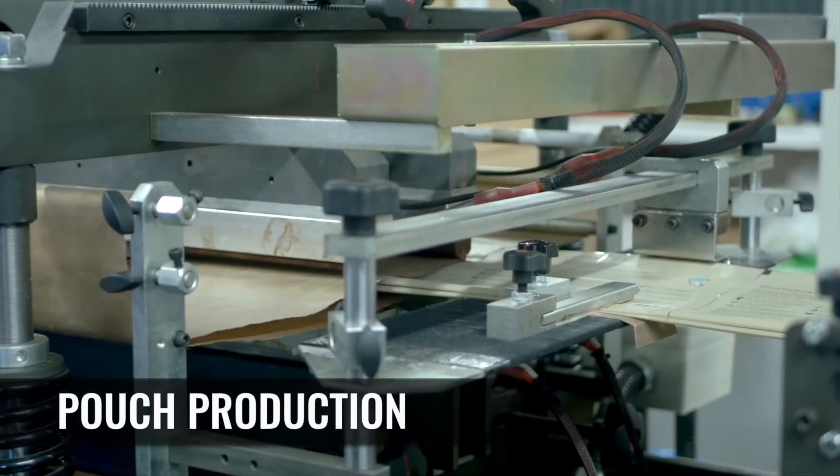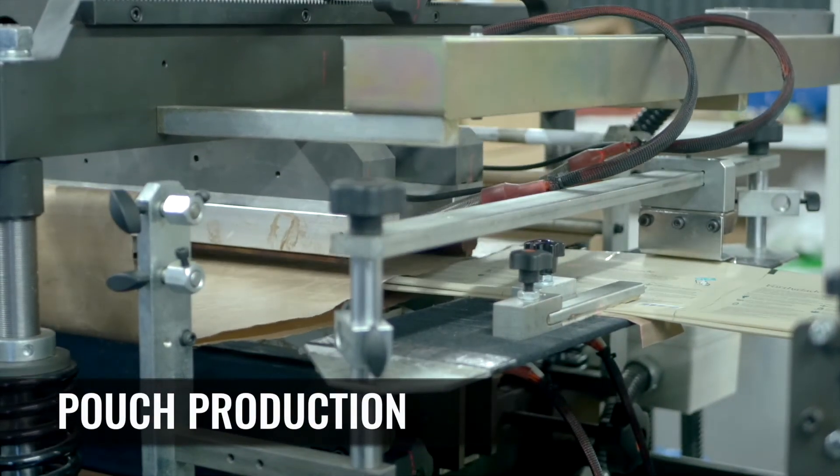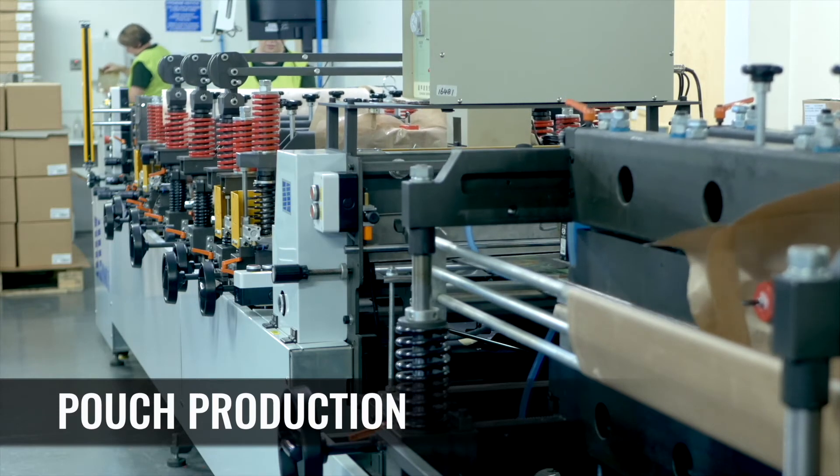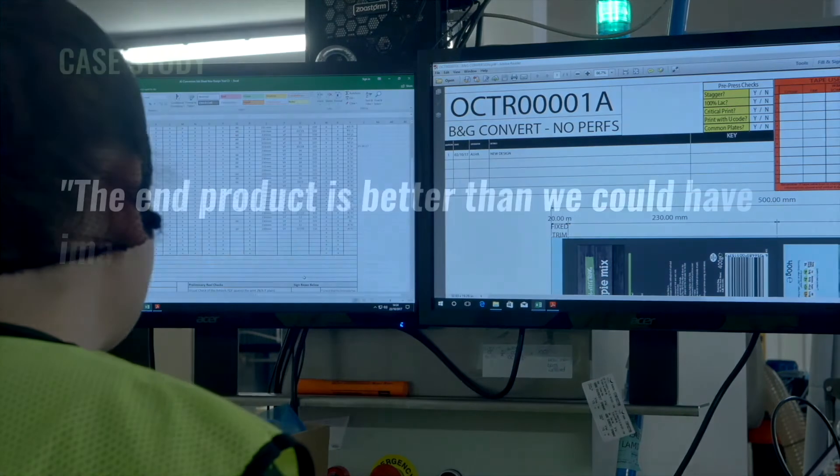The recent dramatic changes to the factory and massive investment into brand new equipment and the workforce is a step to future-proof the business and sends a clear message to their customers, partners and the rest of the packaging industry.